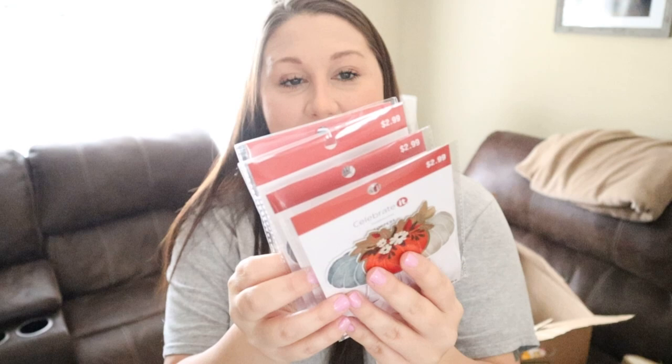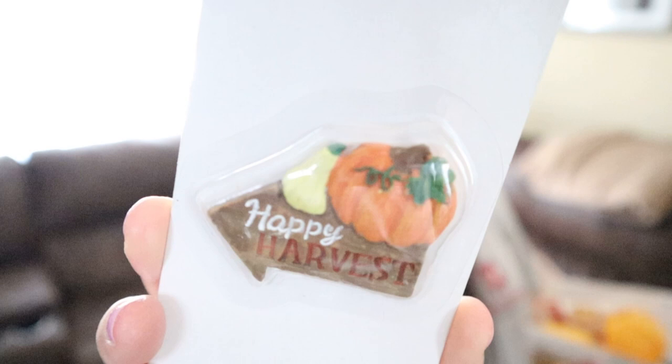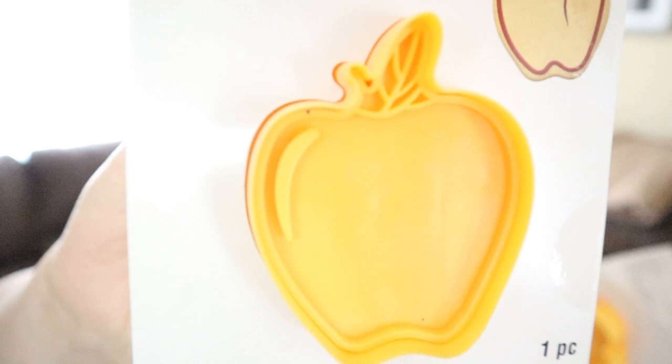We also got four packs of cupcake toppers — they come in a pack of 12 and retail for $2.99. Then five packs of cupcake liners in a 24-pack retailing for $3.99, featuring cute little pumpkins. The last two items are a mini 'Happy Harvest' decoration retailing for $4.99 — maybe good for a Thanksgiving village or you could stick it in the garden — and three cookie stampers retailing for $3.99, all the apple design. That's it for box number one!